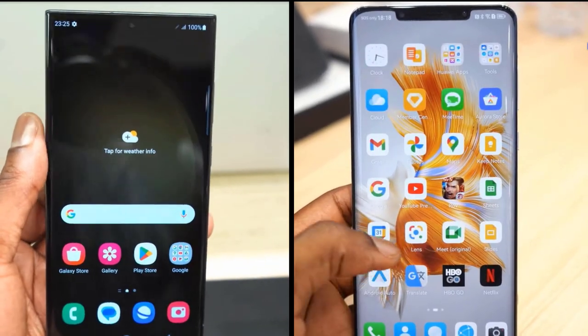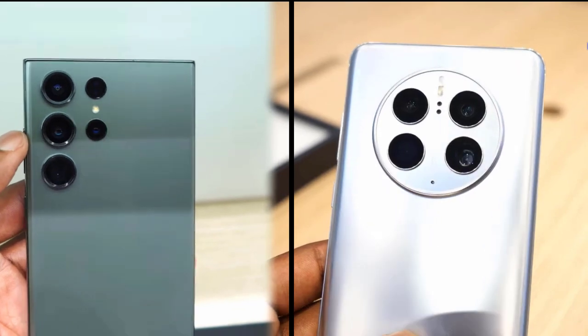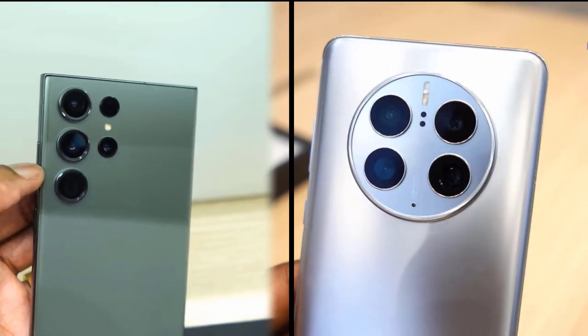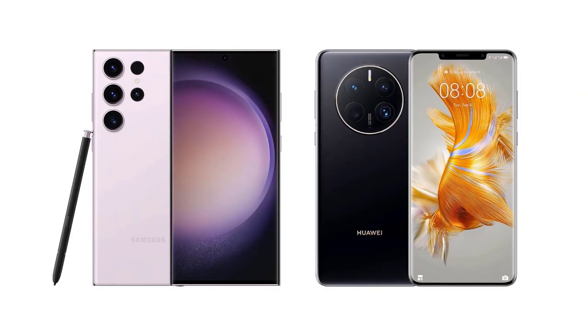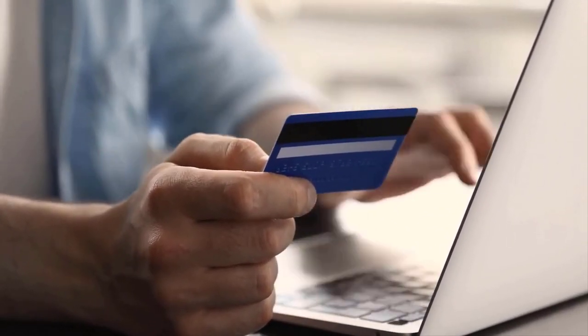The Huawei Mate 50 Pro and Samsung S23 Ultra are the most popular cell phones in the market and have won the hearts of customers worldwide. We are going to look at the key differences so that you can make a clear decision about which one is right for your needs. The link to buy both products is available in the description.